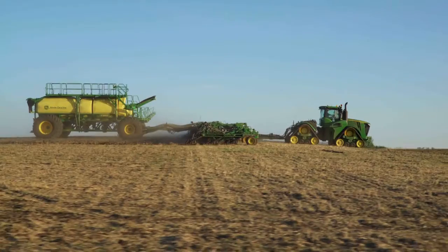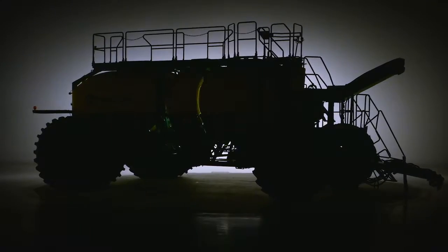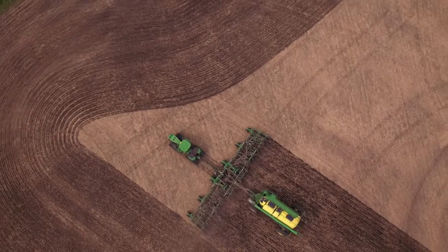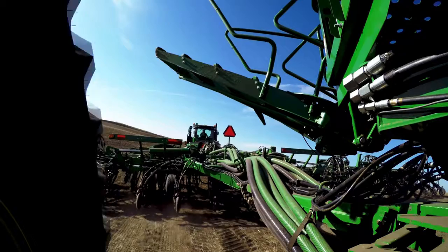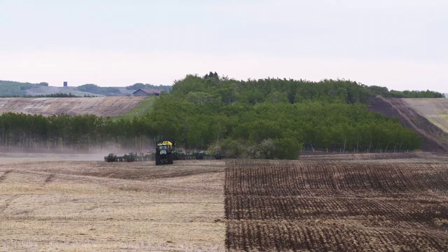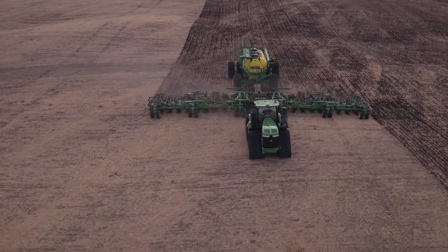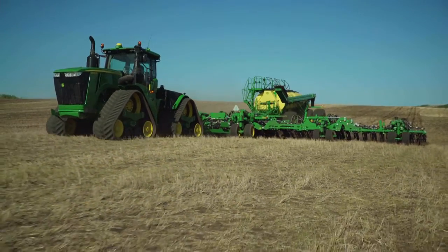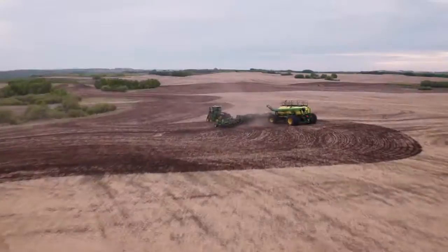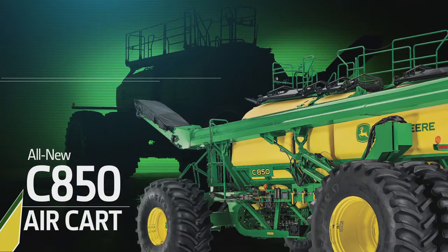If you think a machine's performance is always about sheer size, think again. When it comes to air carts for seeding, it's far more than just the capacity — it's also about the technology, the productivity, the effect of machine weight on tractor horsepower and soil compaction, and so much more. John Deere has balanced all these into the all-new C850 air cart.